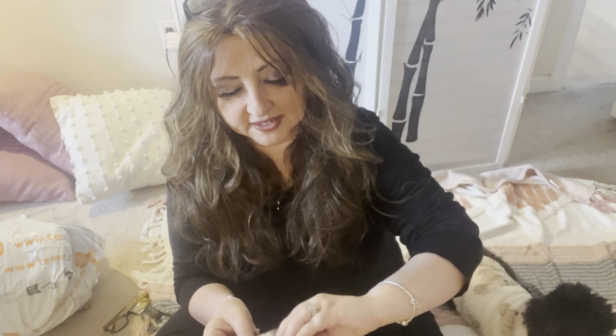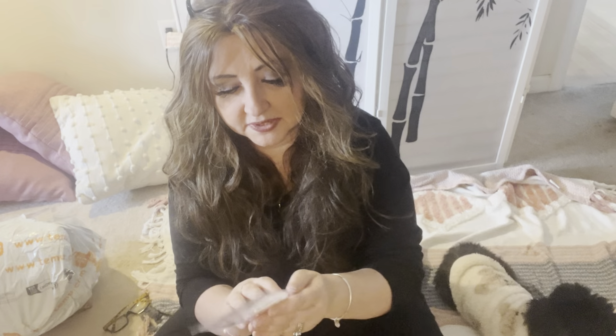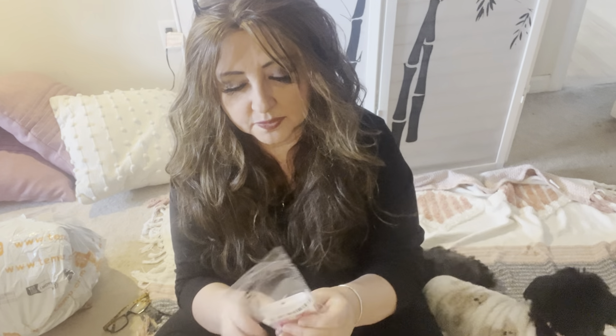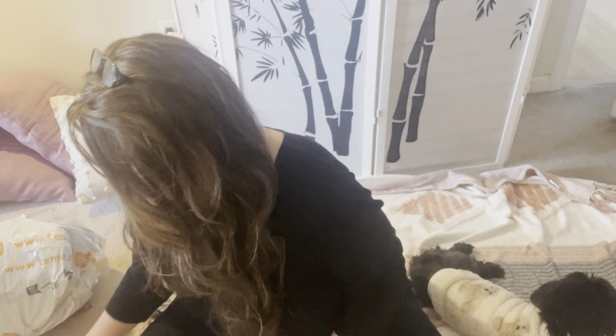Hoping everyone had a wonderful Thanksgiving. I couldn't do any hauls — I had to travel to Buffalo to see the grandbaby, we were there for a while, then came back after six hours of driving and had to go to work, and work just takes over.